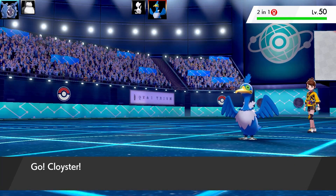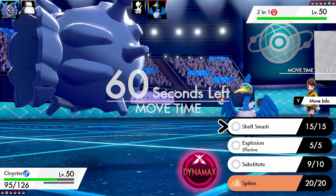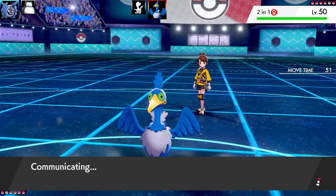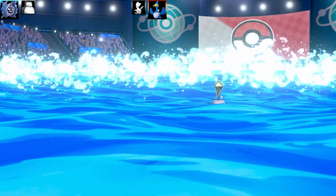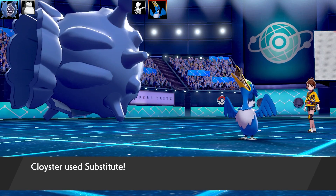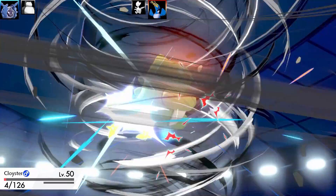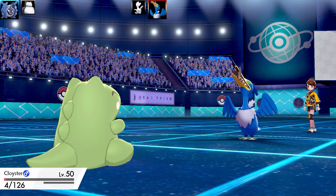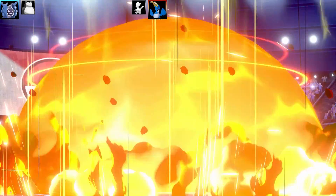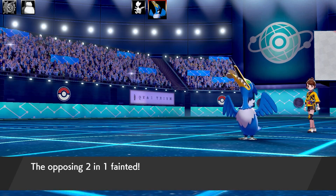Next is Cramorant — my favorite Pokémon in Gen 8. Cloyster comes back out. I go for Substitute, but Cramorant outspeeds and hits with Surf, barely leaving Cloyster alive. Cloyster gets Substitute up. The choice is Shell Smash or Explosion. Cramorant goes for Hurricane and breaks the substitute. I have no real options, so Cloyster goes for Explosion — enough to take out Cramorant and my Cloyster together. Cramorant faints with the little fish still in its mouth, which is hilarious.